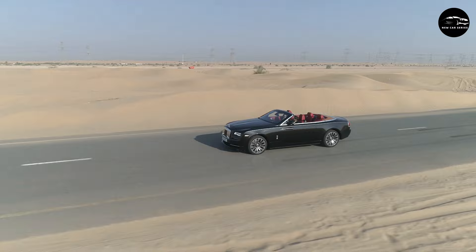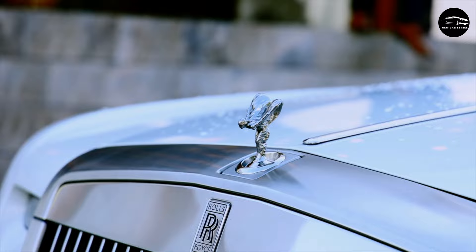Hello dear viewers. Today I will tell you about the most expensive car in the world. The research text was prepared based on Forbes.